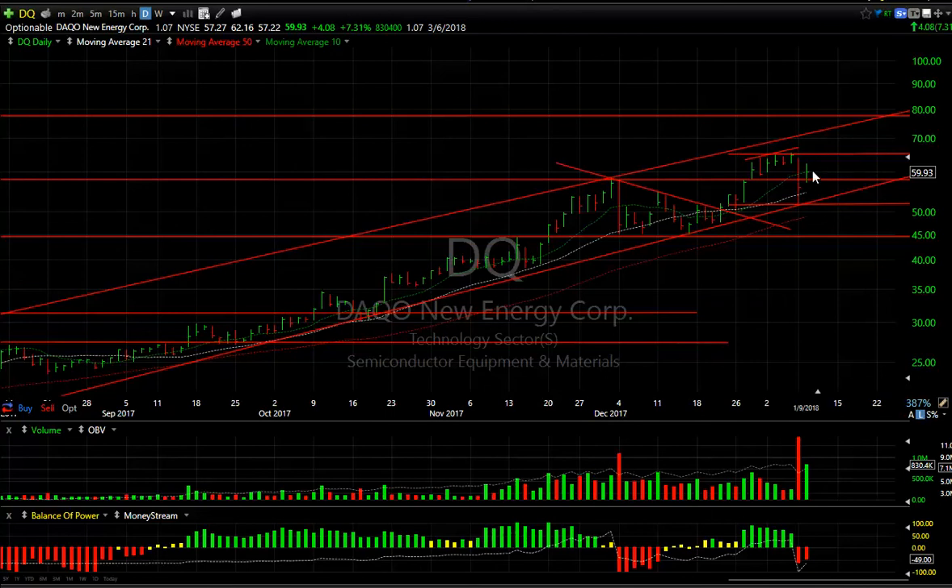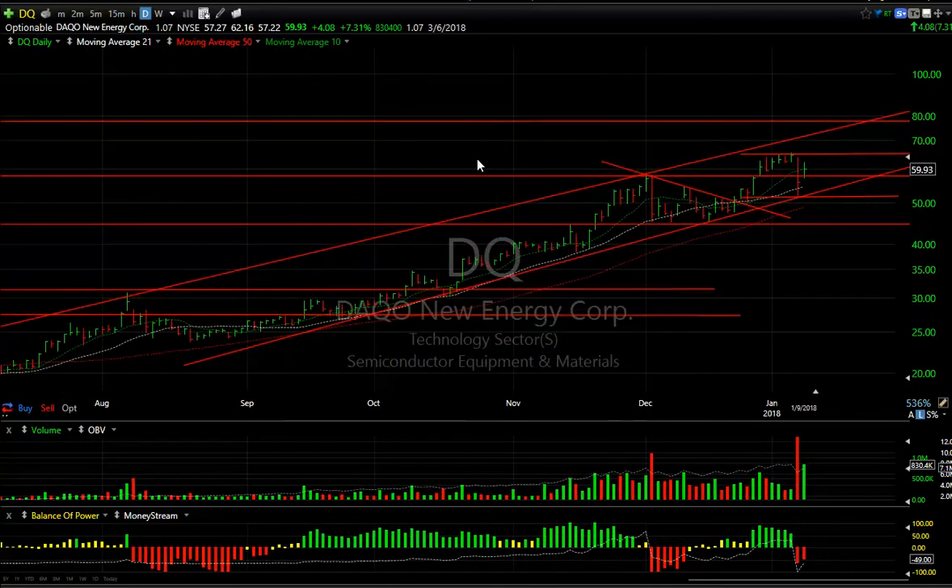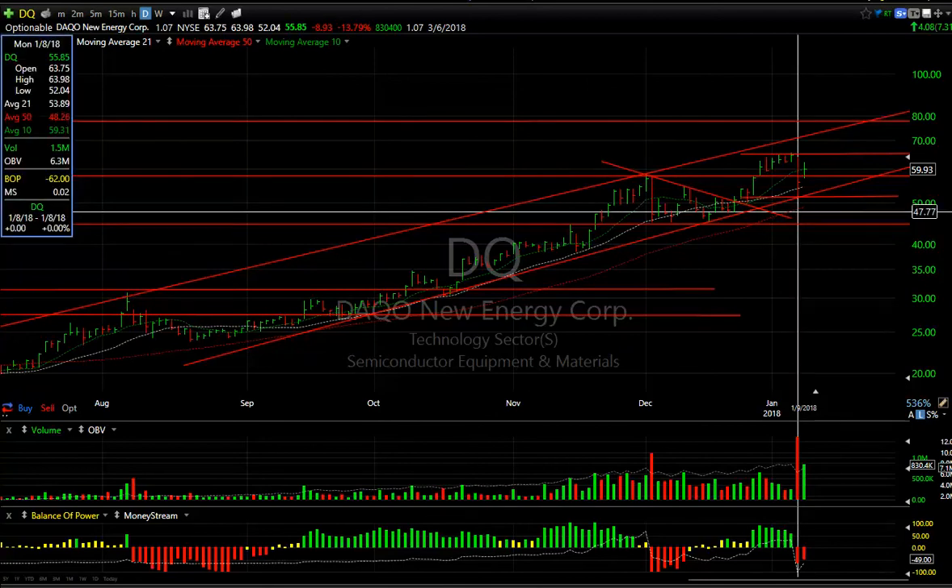DQ: after the big hit yesterday it snapped back and had an inside day today. I'm showing you this because the hit was followed by consolidation and a run-up before — we may very well consolidate and then run up some more. Ultimately, high 70s to 80 is a potential target. Yesterday's spike low would be my stop — under 52. That's a long way from here though.